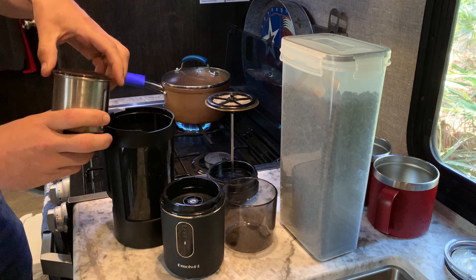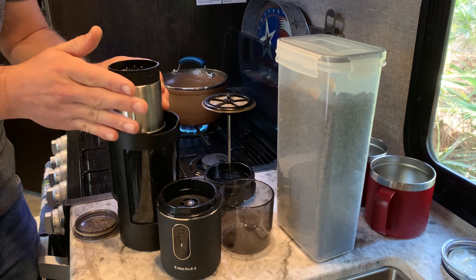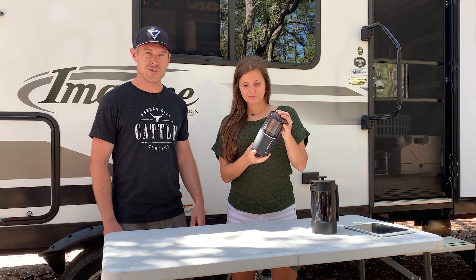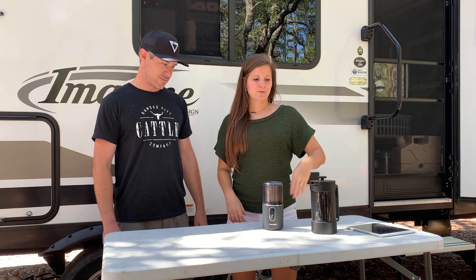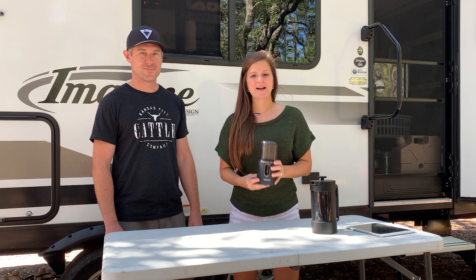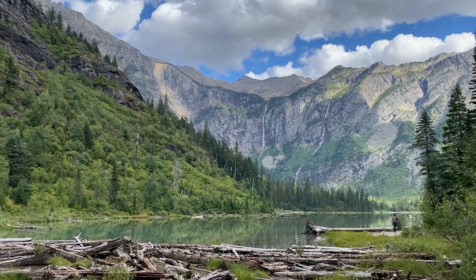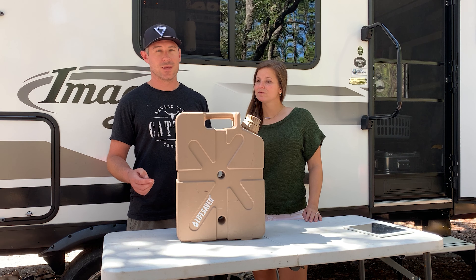Number two on our list of boondocking products: a portable rechargeable coffee bean grinder. This has been stellar. My dad got us this when we left Missouri — he knows we're big coffee fans. We've been using pre-ground coffee but the grinds are too fine for a French Press and you get a lot of grittiness. This is great because you can grind the beans to your liking. We've been on the road with it about three months and have only had to recharge it three times, and I've never seen it below 50% charge.